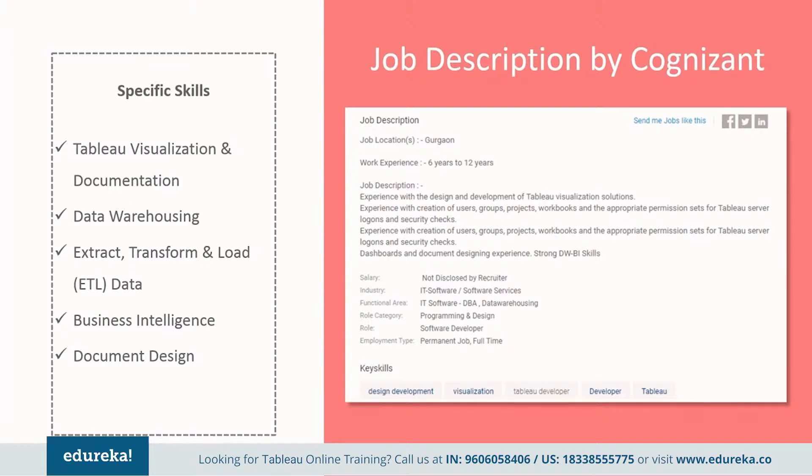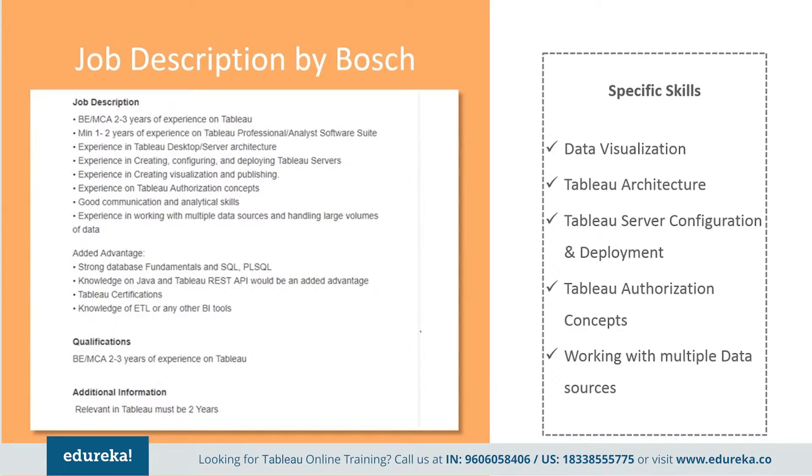Next, we have a job description by Bosch. They've kept it pretty simple — they want an engineering graduate with at least two to three years of experience on Tableau, and a minimum of one to two years of experience on Tableau Professional or Analyst software suite. They also require experience in desktop and server architecture, creation, configuration, and deployment of Tableau servers, visualization and publishing authorization concepts, good communication and analytical skills, and experience working with multiple data sources and handling large volumes of data.